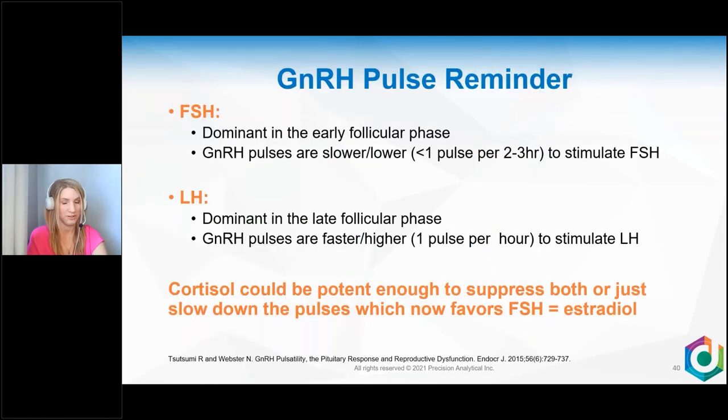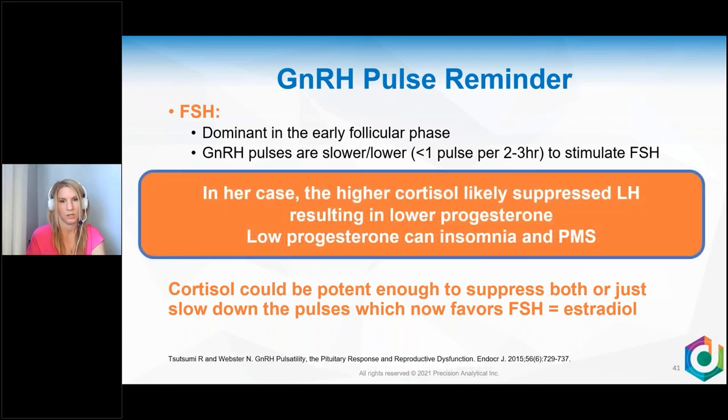GnRH from the hypothalamus goes to the pituitary to release FSH and LH. FSH is dominant in the early follicular phase with lower, slower GnRH pulses; LH is dominant in the late follicular and luteal phases with faster, higher GnRH pulses. With excess cortisol, LH — which requires faster, higher pulses — gets slowed down first. This means she favors FSH and favors estrogen. In her case, that higher cortisol likely suppressed LH, leaving her with lower progesterone, which in turn can worsen both insomnia and PMS.